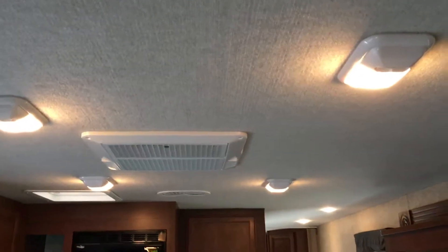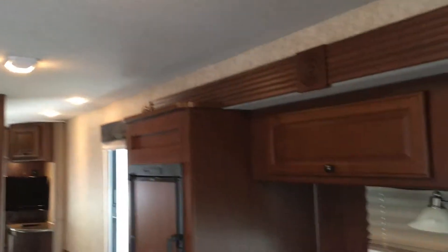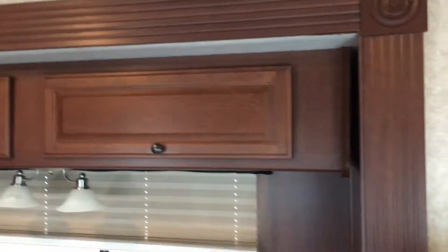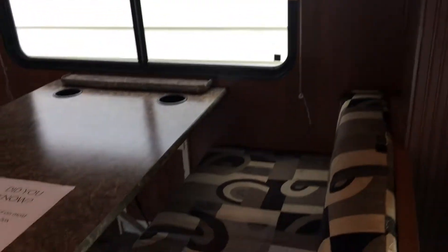There's a padded ceiling throughout this unit for sound dampening — that's a deluxe feature. One air conditioner is ducted throughout the unit as well. As far as slide rooms go, there are two slides. One slide room is here in the living room and kitchen area — you can see the frame of it right there. That whole area slides out, including the refrigerator and the booth.